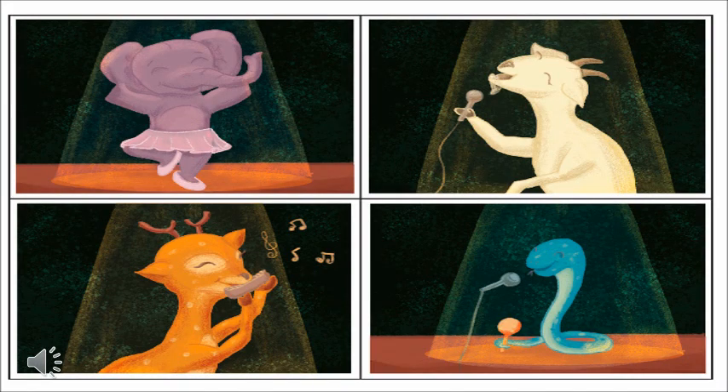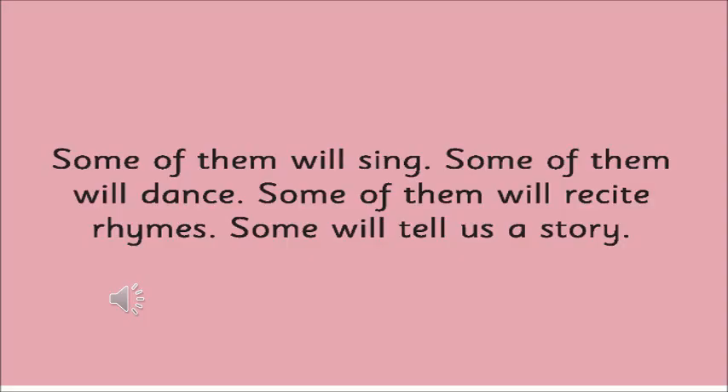Now look at this picture. The first is an elephant — what is he trying to do? He is trying to do some dance. And then the goat — the goat is trying to sing a song. And then the deer — the deer is trying to play the mouth organ. And at the end we have a snake. What is the snake trying to do? The snake is also trying to sing.